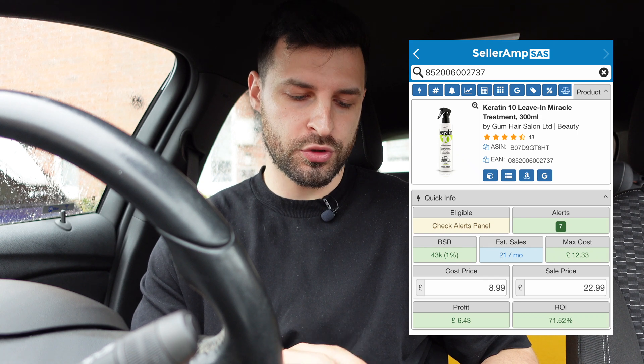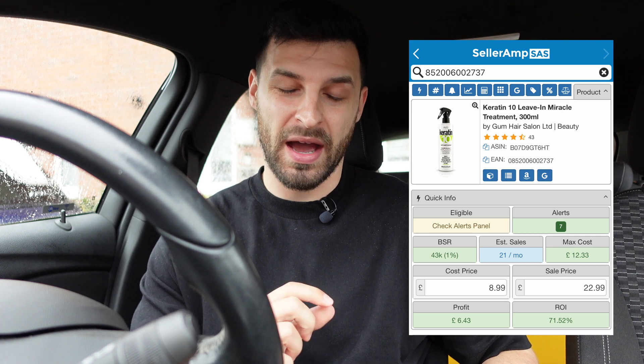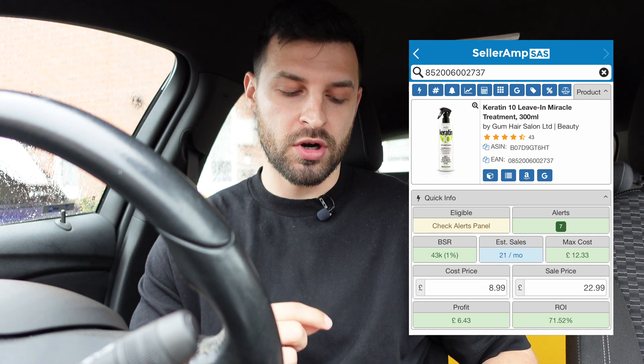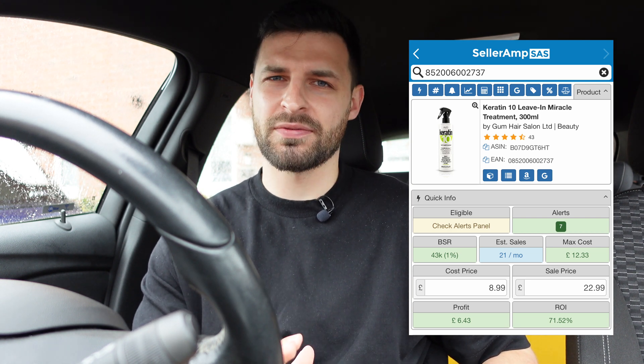I've left the shops empty-handed, but I think it's important to go through the things I did scan. The first is this keratin 10-in-1 miracle treatment. The only reason I left it is because it sells 21 times a month and there was only one of them. In hindsight I really should have picked it up because it's £6.43 profit, but I left it there.